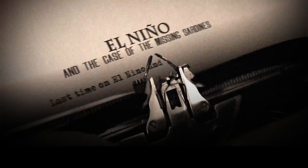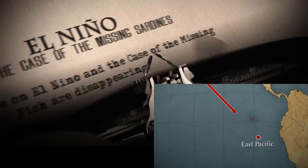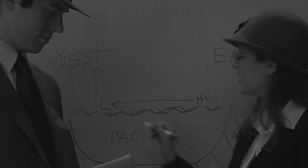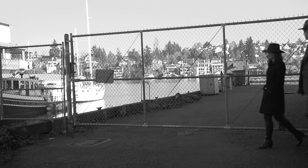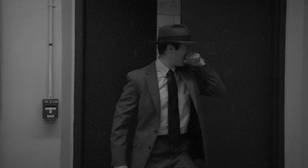Last time on El Nino and the Case of the Missing Sardines: fish are disappearing from the East Pacific where the water is unusually warm. Professor Walker explained that normally winds flow from east to west across the Pacific as part of a large circulation. Now Detective Rosby is fishing for the elusive Bjartness, while the name Anthony Chovy keeps floating about.